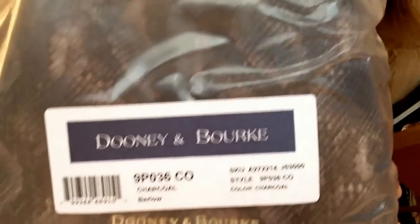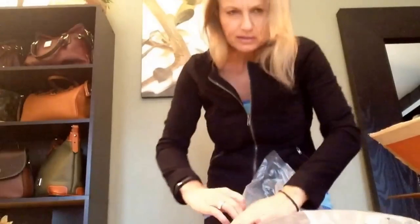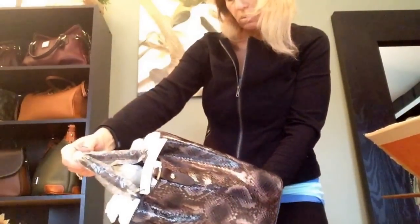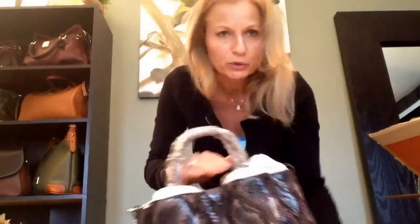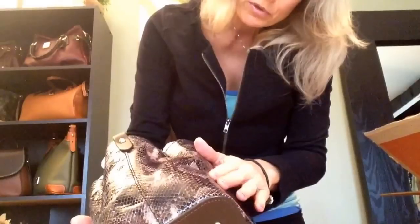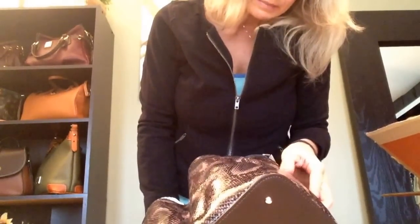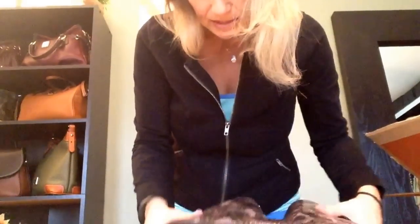This is the city python bag from Dooney and Bourke. Oh, it's really, really pretty — it's really dark too, so the pattern is kind of muted. On the lighter gray color it's more pronounced, but I really like this more muted look. I think the texture is very smooth, and someone mentioned on the purse forum about the scales coming off or lifting up and showing white underneath. When I feel this, I feel like they don't lift up.